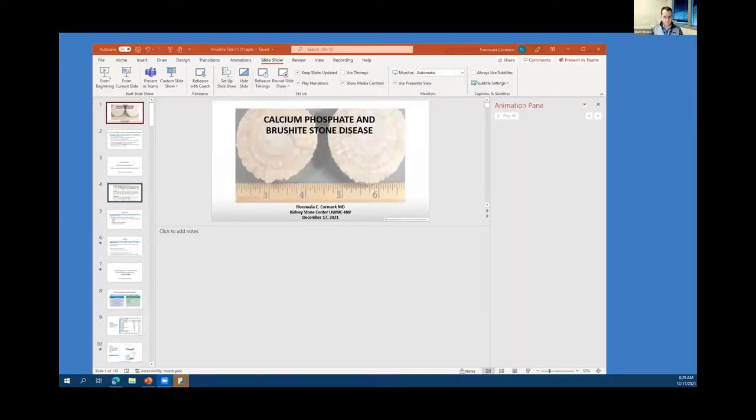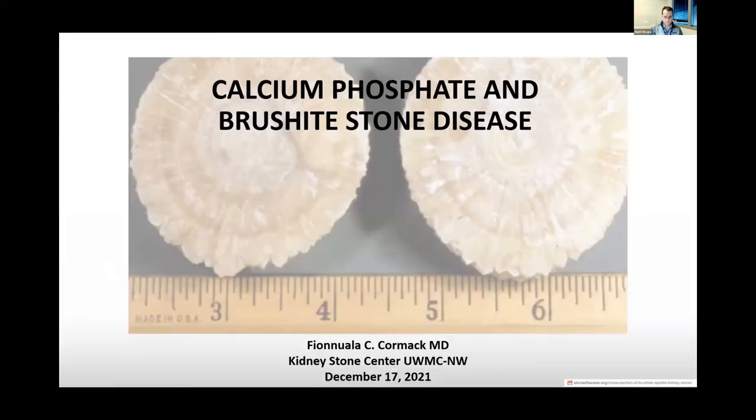Good morning, everyone. I'm Fanula Cormack, and I work at the Kidney Stone Center at UWMC Northwest.